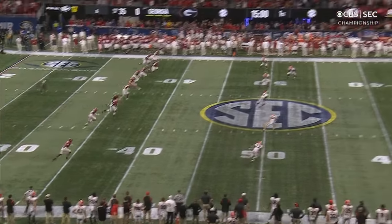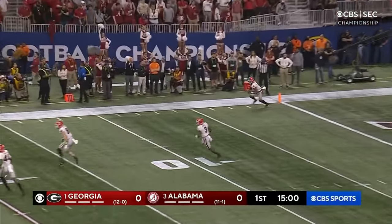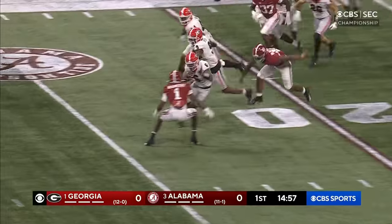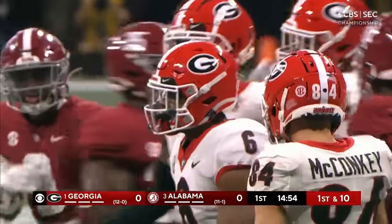For the SEC Championship, we're underway. Taken just inside the one. McIntosh got a little seam and he got out to the 25. Good return.